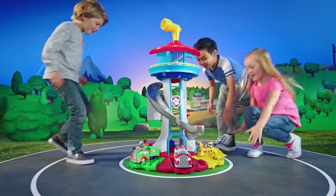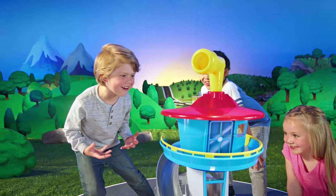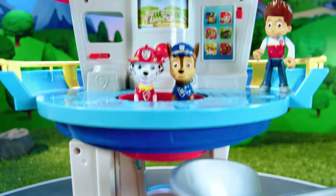Paw Patrol! It's the My Size Lookout Tower! It's so tall! Going up, up, up to the top!